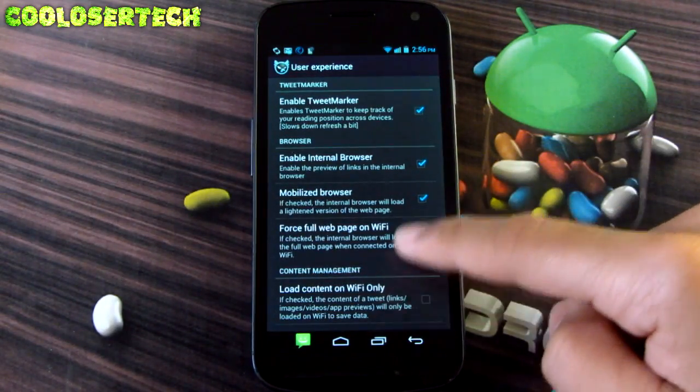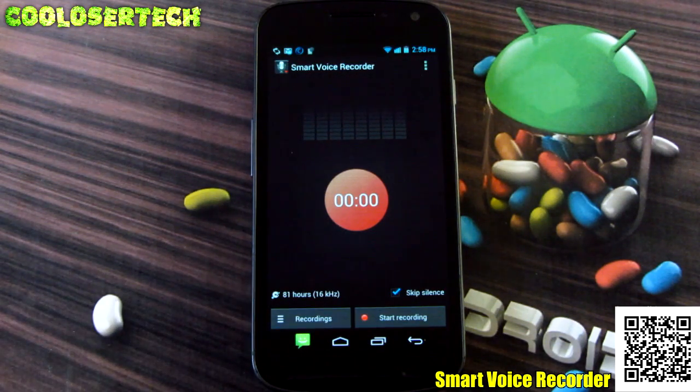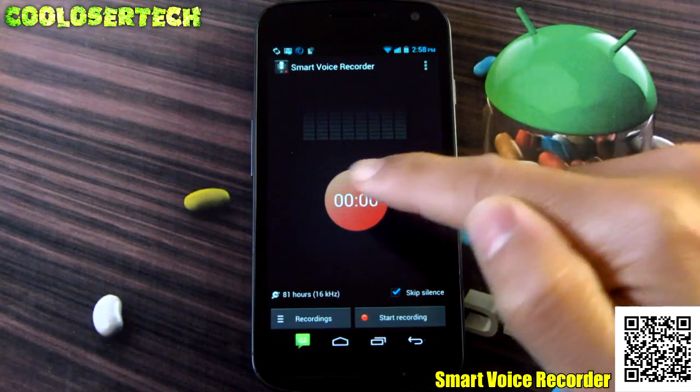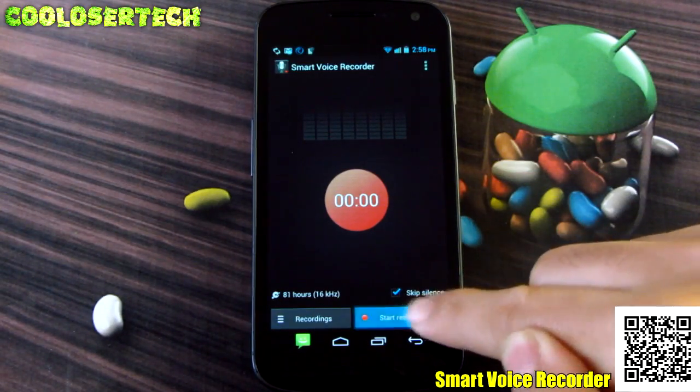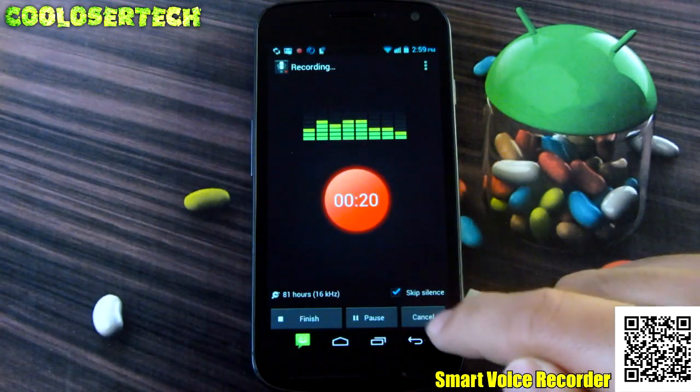Next up we have Smart Voice Recorder. There are so many ways you can use this: listening to a teacher's lesson, keeping a diary, recording your environment. I'll click Start Recording — it's on Skip Silence mode. It's recording, and as I keep talking it notices that I'm talking. But if I stop talking, it doesn't record. So it won't keep a big long recording of silence. I'll press Finish.